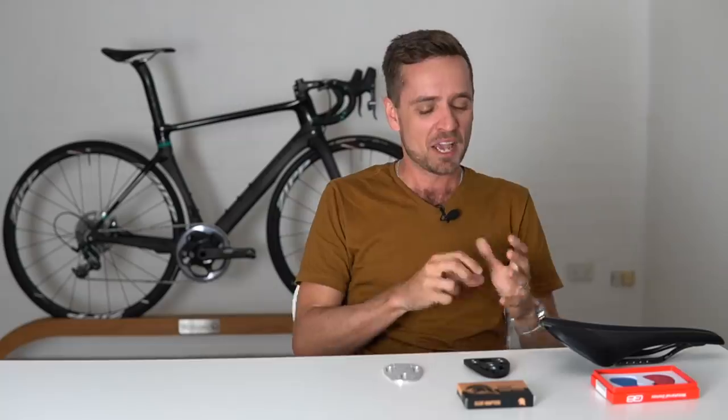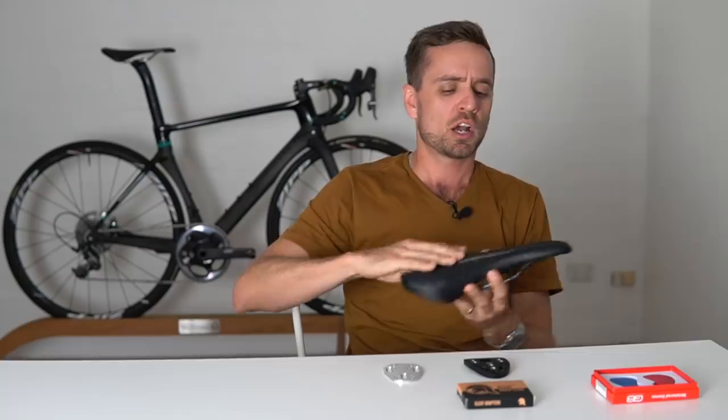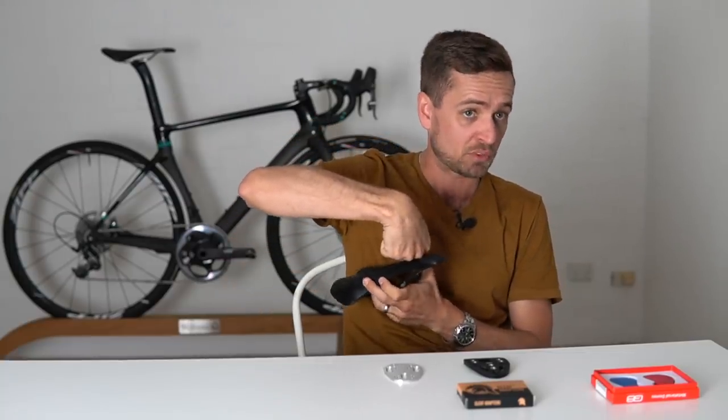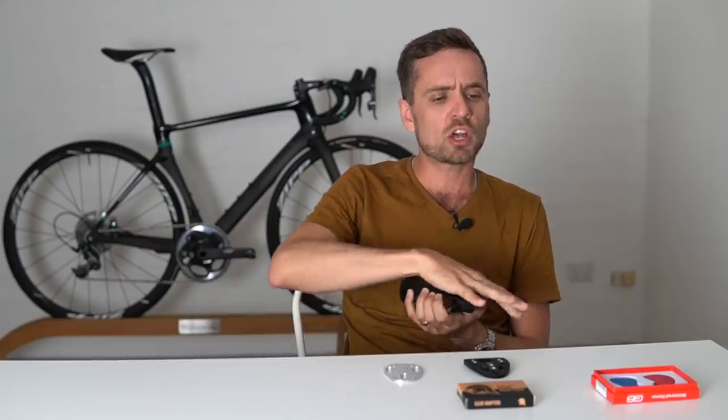Welcome back to the 27th edition of the RCA training tip show where today expert bike fitter Neil Stanbury is going to share with us by far the most unusual bike setup he's ever been involved with during his 10-plus years of fitting road cyclists.